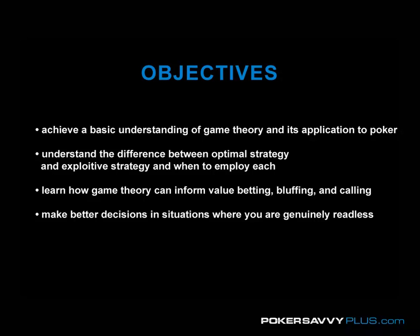Let me give you an idea up front of what our objectives are going to be for this video. First and foremost is to achieve a basic understanding of game theory and how it applies to poker. In particular, understanding the difference between an optimal strategy and an exploitative strategy, and when to employ each. You're also going to learn how game theory can inform value betting, bluffing, and calling.